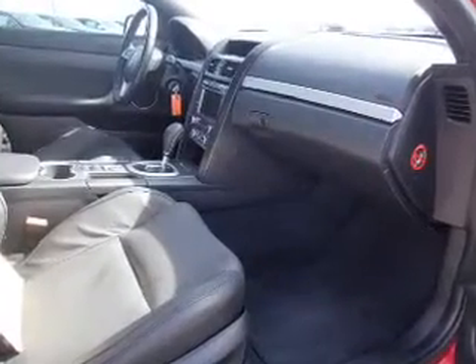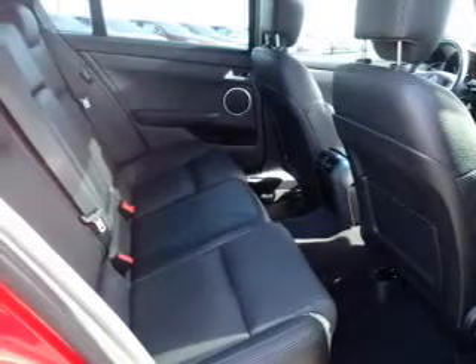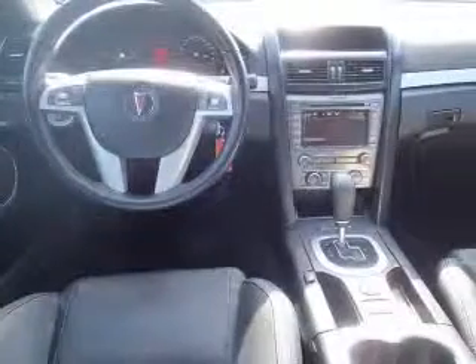Inside you'll find Bluetooth connectivity, an auxiliary input, remote start, steering wheel controls, push-button start, child safety locks, iPod integration, cruise control, child restraint seats, and an anti-theft system.